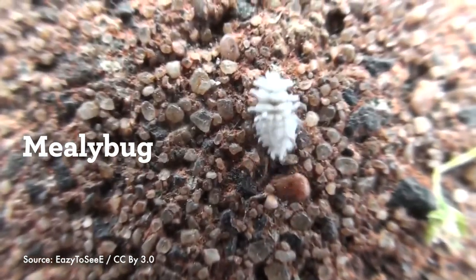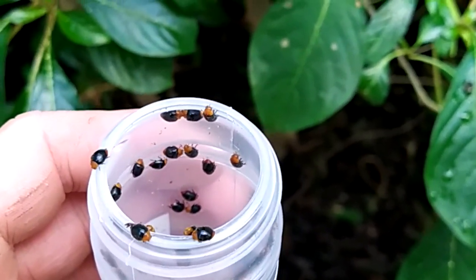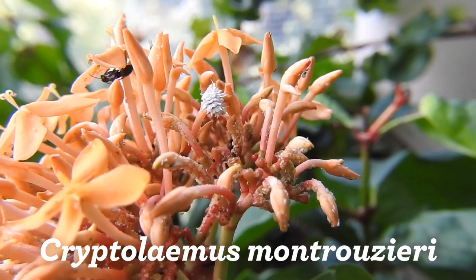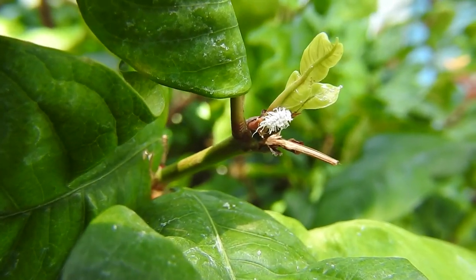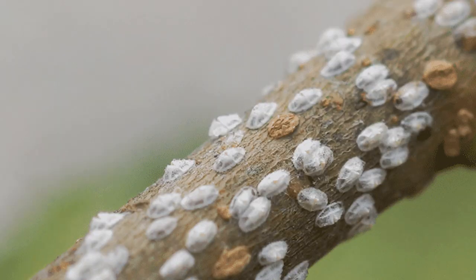Mealybugs are fuzzy white pests of greenhouses that, if ignored, can damage our plants. To control them, we purposely introduce beneficial lady beetles into the haven. Enter Cryptolaemus montrouzieri, also known as the mealybug destroyer. Lady beetles are predators that eat slow-moving, soft-bodied insects like aphids, mealybugs, and scale insects.